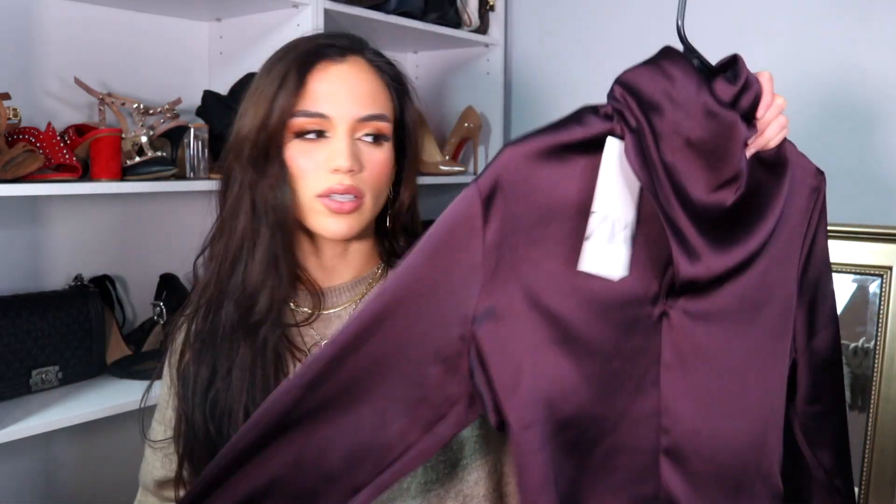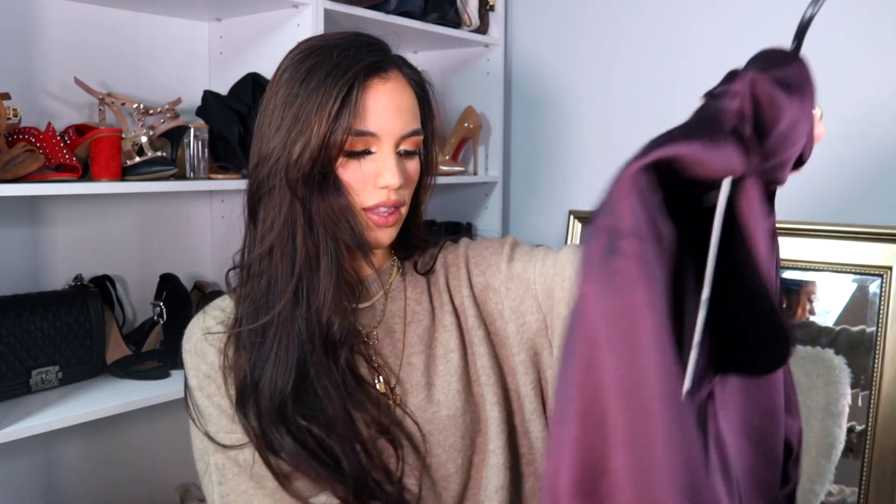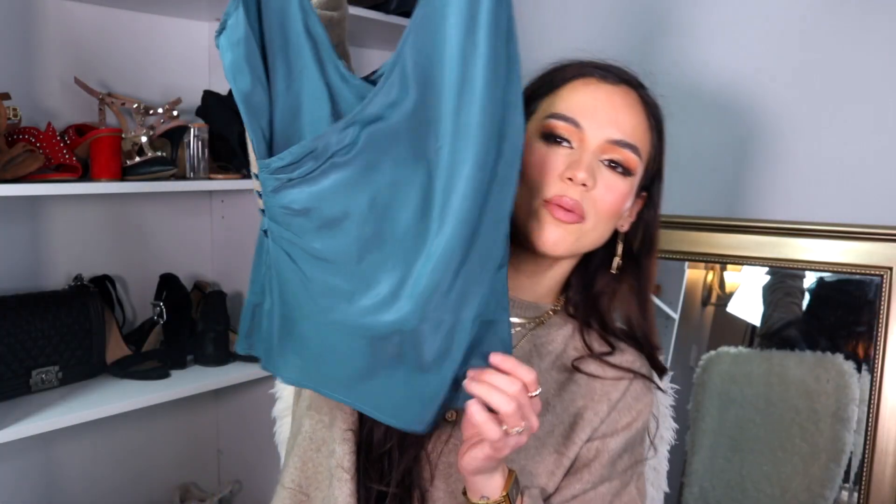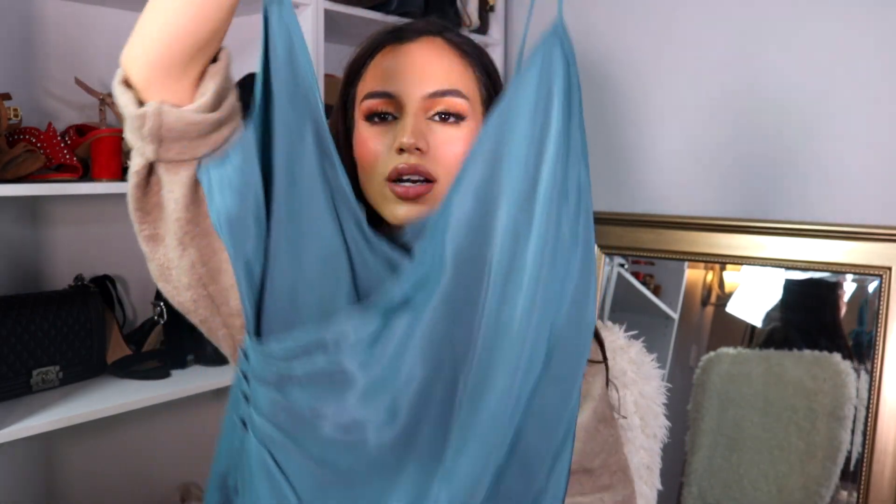I also think this would look really pretty styled down with a pair of oversized jeans. The quality feels really nice and thick, so I can't wait to be wearing this. I don't know if you can tell but I love satin. I also picked up this gorgeous satin spaghetti strap tank in a really pretty turquoise blue color.